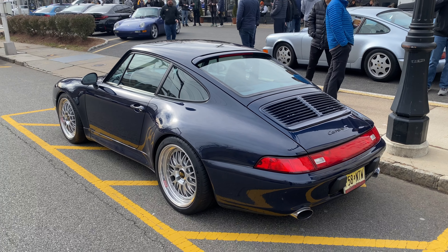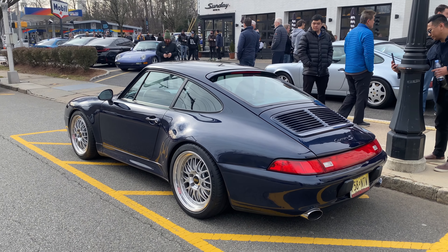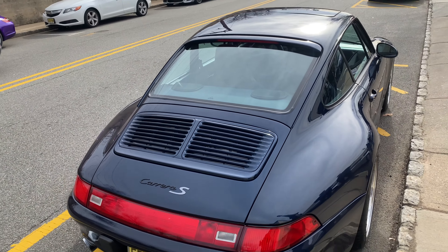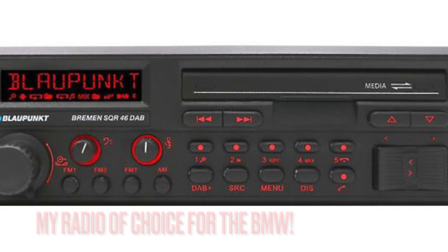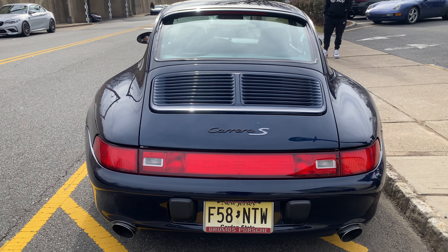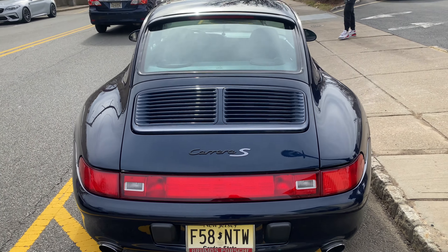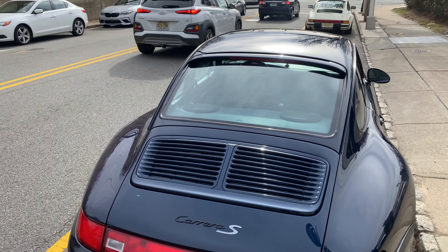The cool thing about this car is the attention to detail — the level of detail is impeccable. One thing this car has is the Blaupunkt SQR radio, which was the radio I did not opt for because I wanted the Porsche Classic radio, but this looks a little more period correct. Mine is the modernized version, but I love the Brumos Porsche attention to detail and the twin grill that you see in a Carrera S. Just a beautiful car overall.